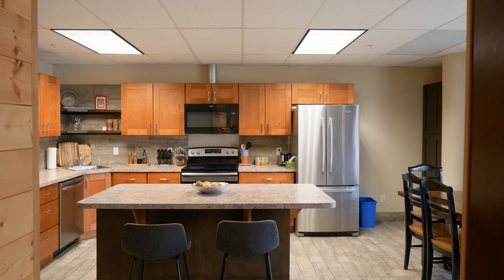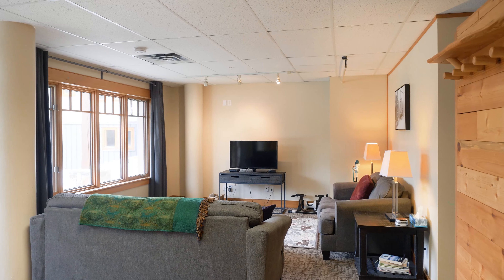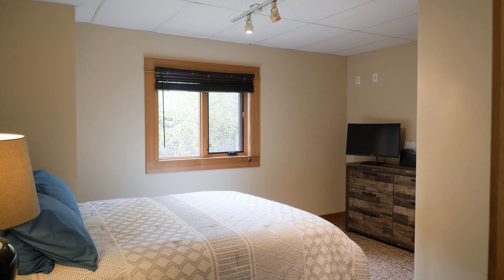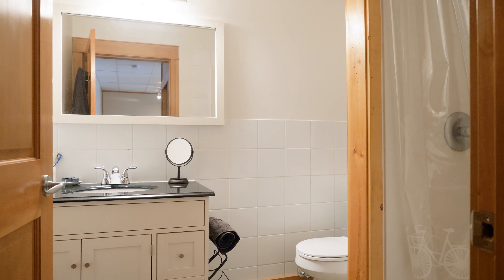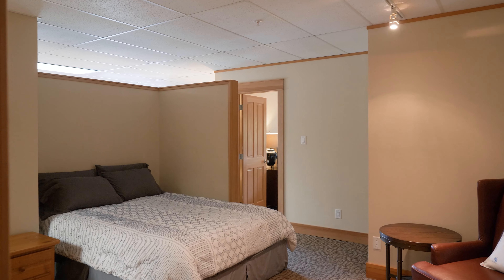This awesome condo is a ground-level walkout unit, which is fabulous. It features a large kitchen and dining area, huge living room, tons of windows, a large bedroom with walk-in closets, one bathroom, plus a great additional guest accommodation space or office area.